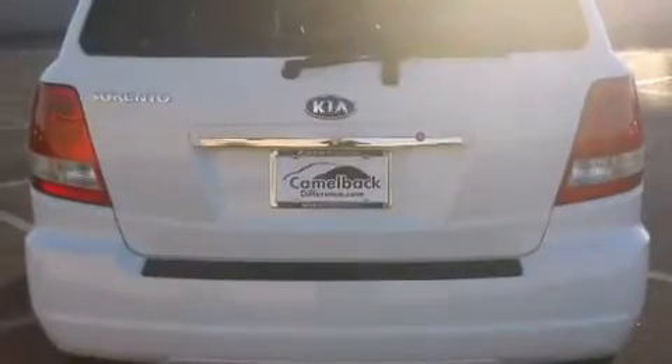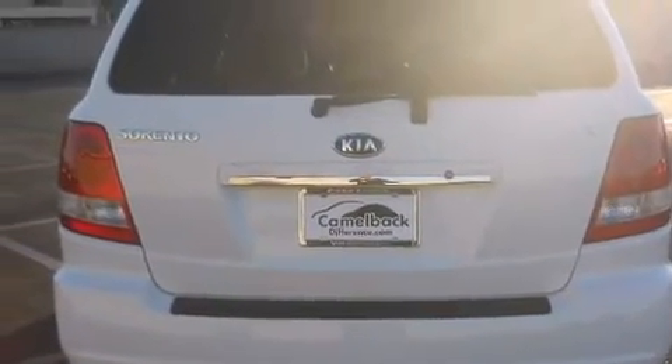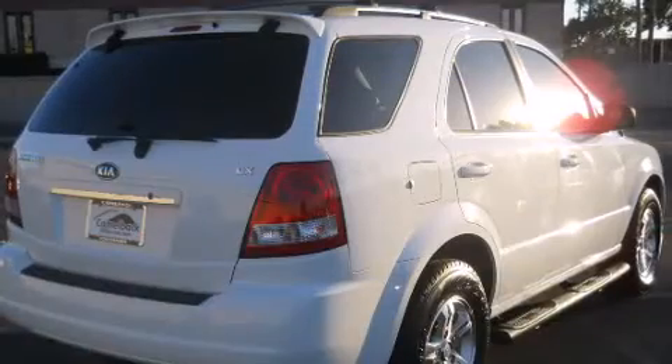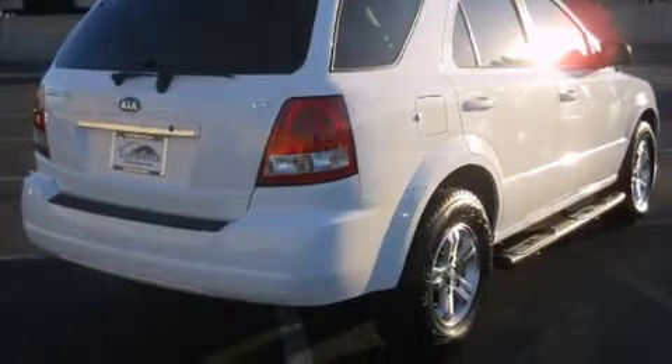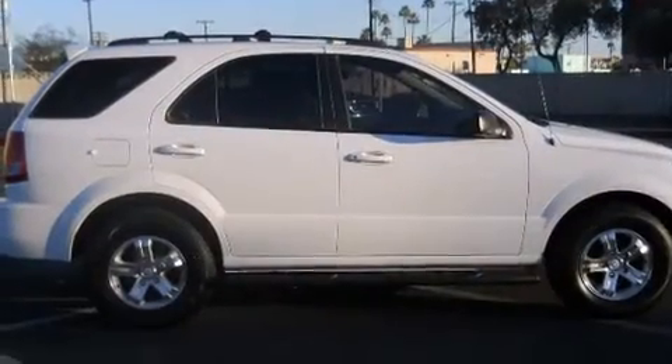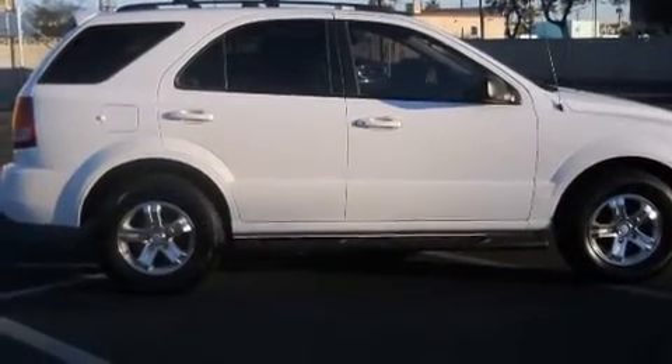Kia prioritized practicality, efficiency, and style by including one-touch window functionality, variably intermittent wipers, power door mirrors and heated door mirrors, skid plates, a roof rack, and cruise control.